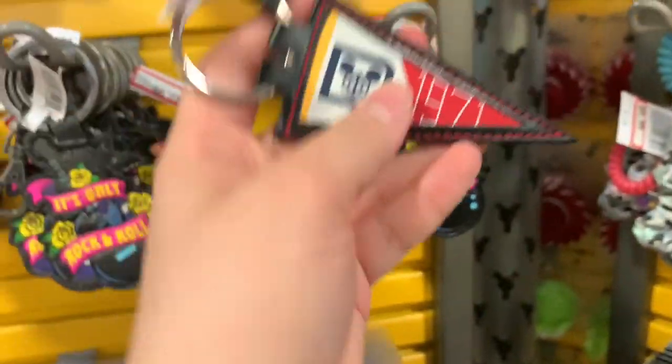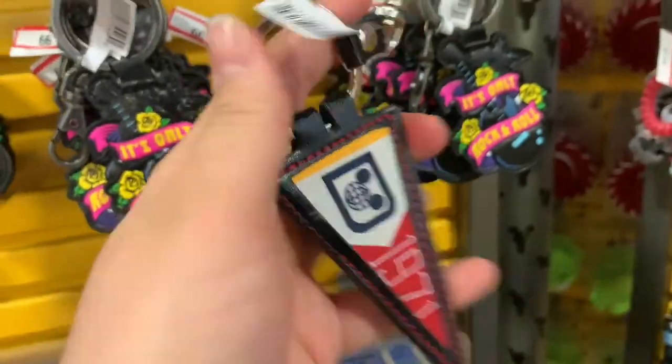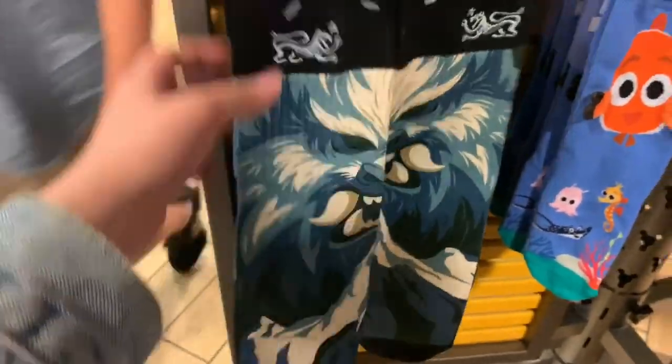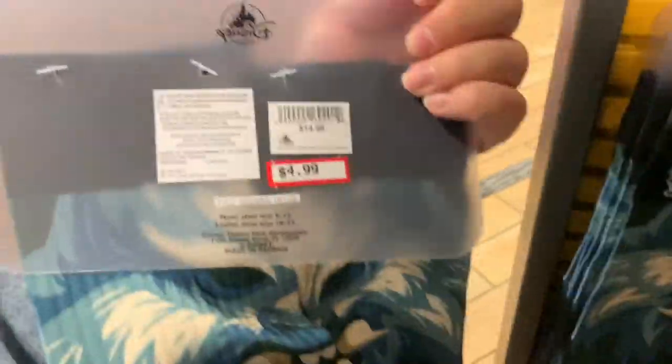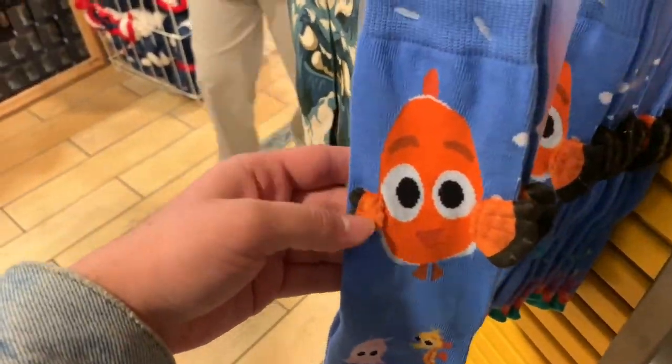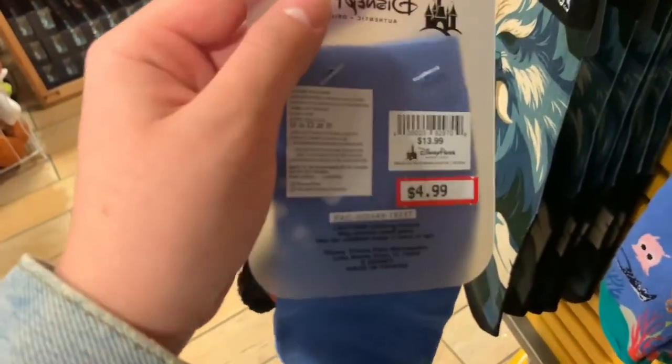They have this one pennant from 1971 in red. Then they have these Yeti socks for $4.99, they were $14.99. And then they have these kids socks from Nemo with 3D fins on it — so cute — and they are $4.99, they were $13.99.